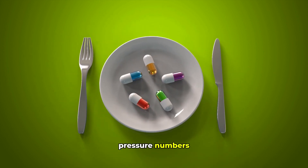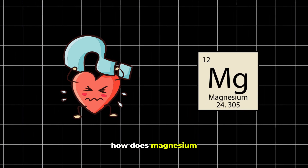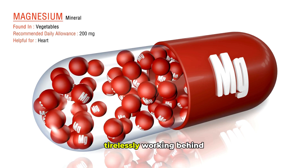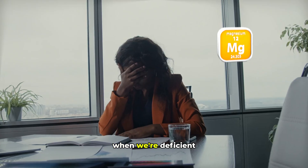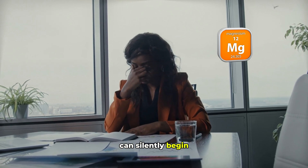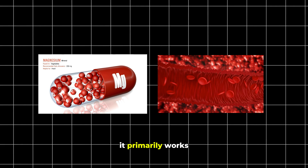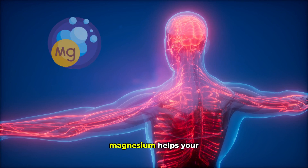Research is increasingly highlighting specific types of magnesium that are exceptionally effective for lowering blood pressure, due to their superior absorption and direct cardiovascular benefits. Many of us simply aren't getting enough from our diets alone, and that's where the right supplement can make a profound difference. Let's start with the fundamental question: how does magnesium actually influence your blood pressure?